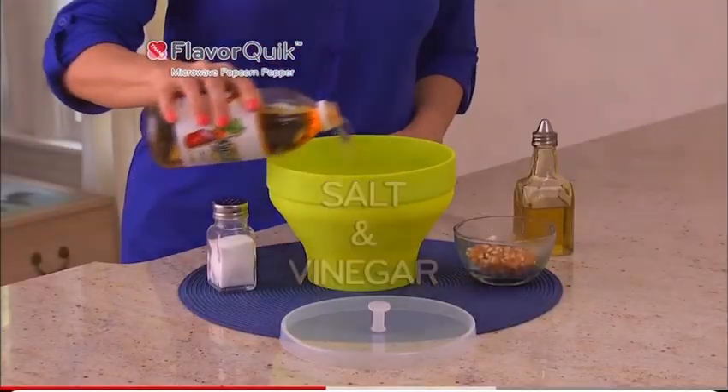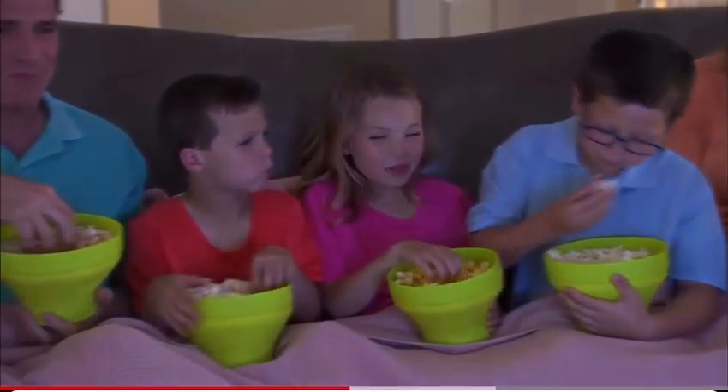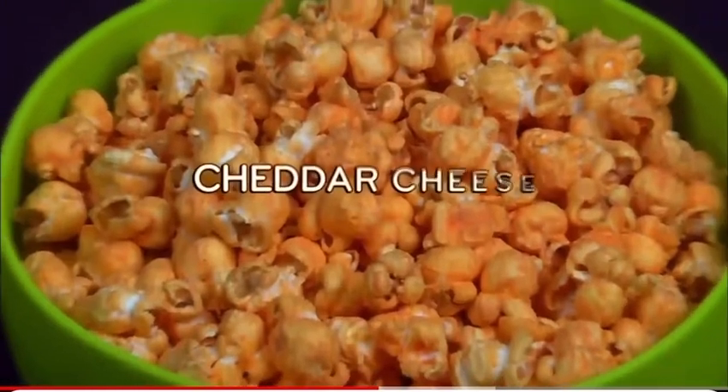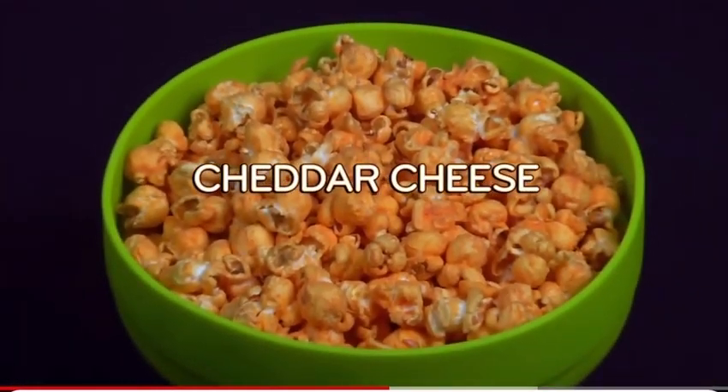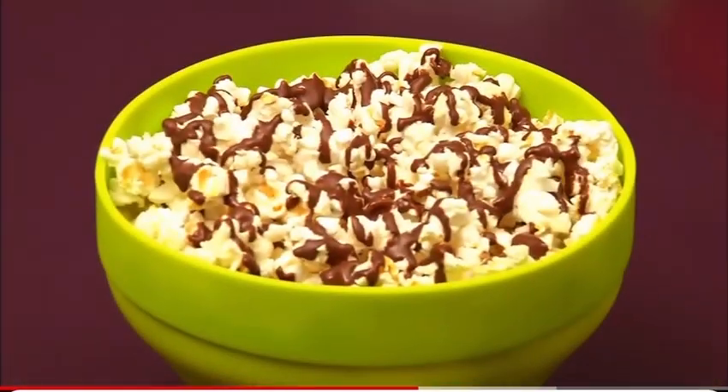Add salt and vinegar for a tangy snack attack. Drench it in butter for a finger-licking fun family movie night. For a sweet treat, make flavor-filled caramel popcorn. Add cheddar cheese for a mouth-watering popcorn sure to please. Or drizzle on dollops of chocolate for a sweet, salty snack.